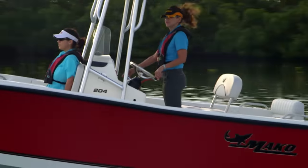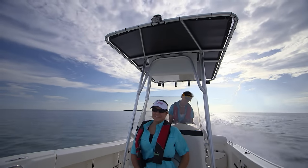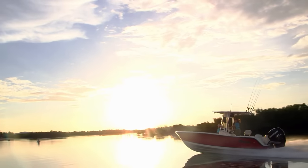A highly versatile saltwater predator, the 20-foot Mako 204 Center Console is adept at fishing inshore bays and waterways, yet equally capable of heading out for blue water adventures offshore.